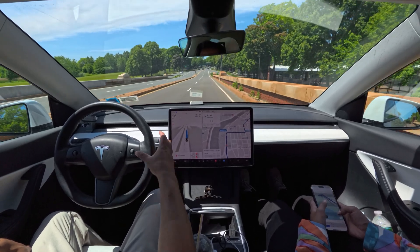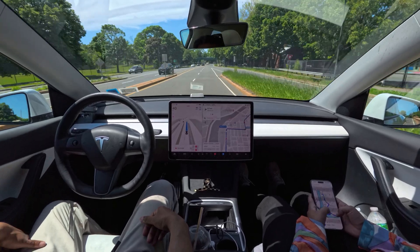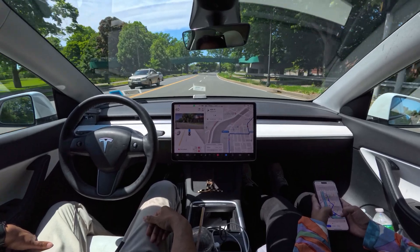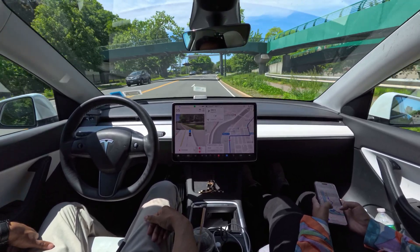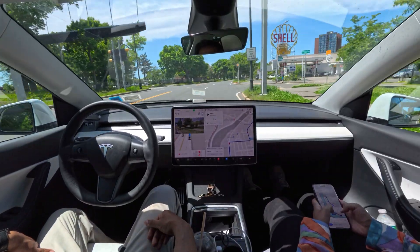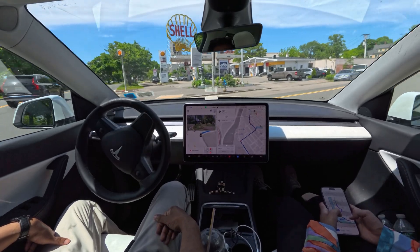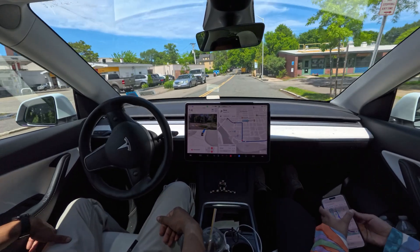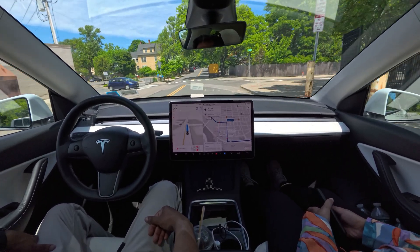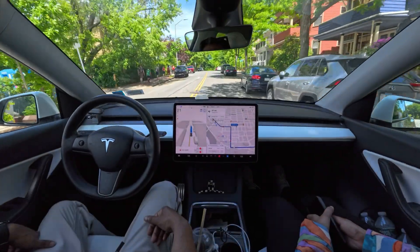I'm increasing the speed a little bit because the car was slowing down slightly. There are other cars coming from our left side, but the car doesn't have to slow down because those cars have a yield sign and have to stop. We make a right turn here — the car slows down very nicely with no hesitation. I always feel like whenever the car makes a right turn it slows a little more than I would as a human driver.